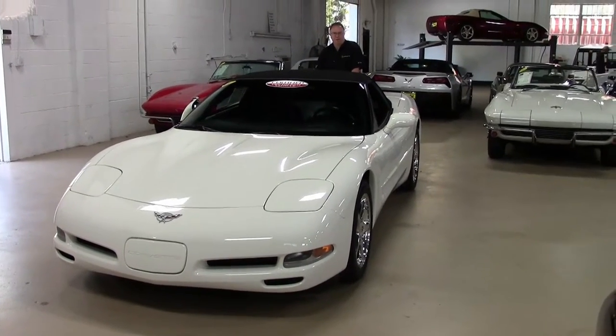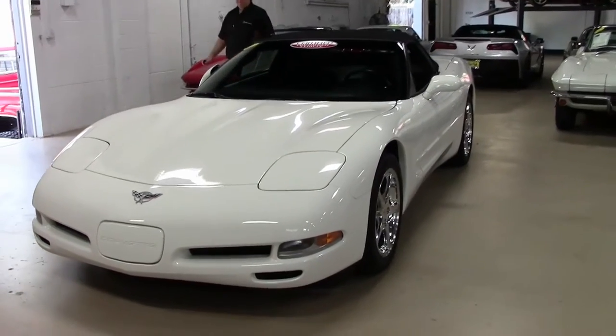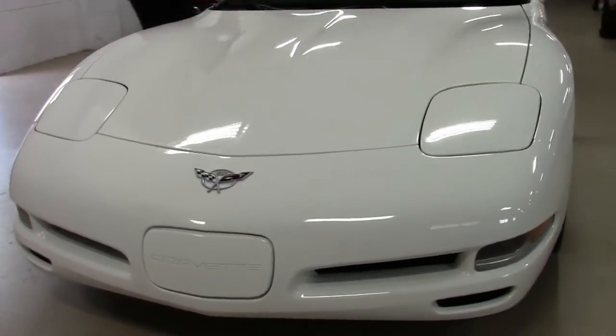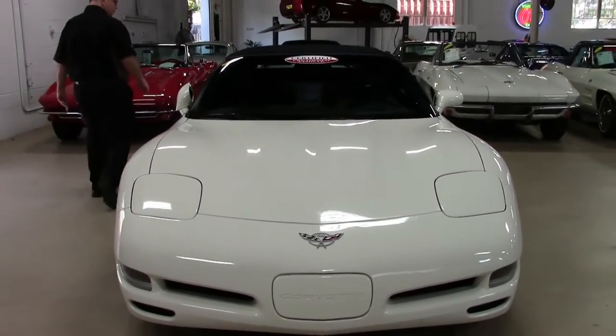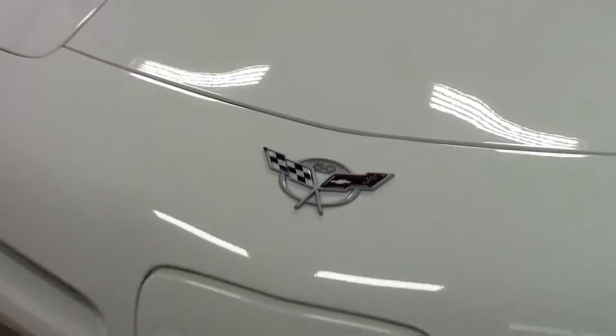Have you ever wanted to own a brand new 2003 Corvette? We might have a chance for you. This is an 03 with only 4,000 miles — 3,906 as of this taping — and this car is in absolutely beautiful shape, as it probably should be with only that many miles.